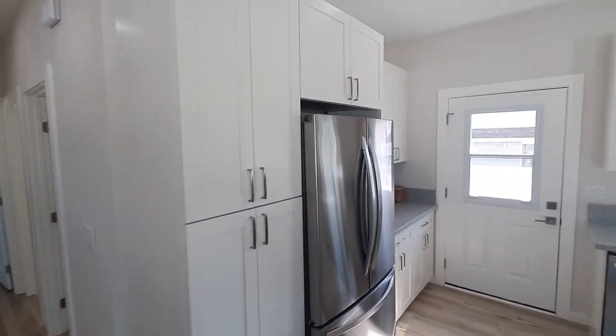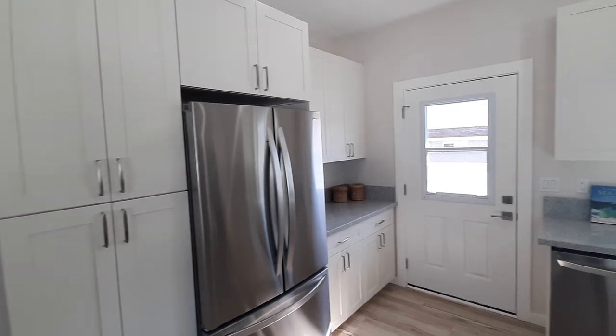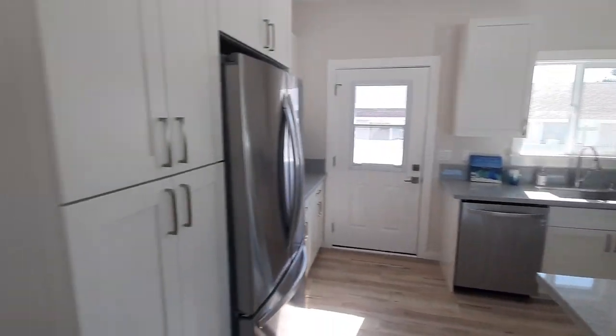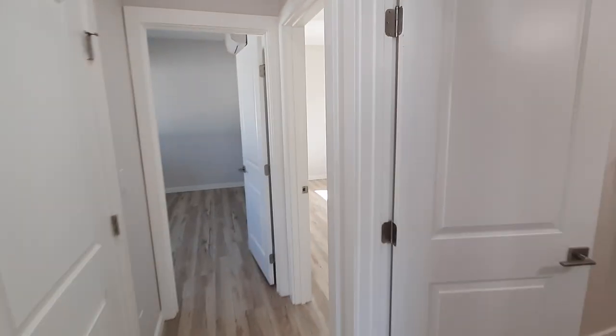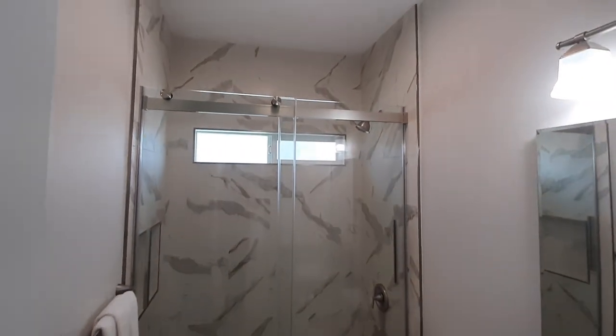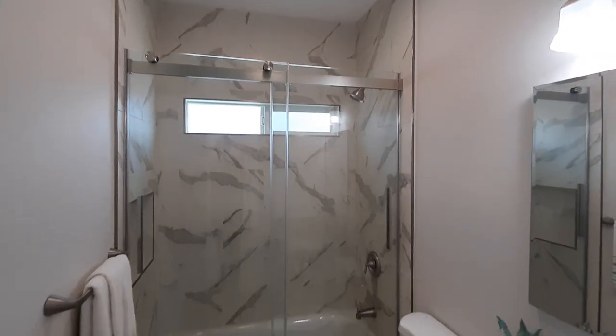Tons of cabinetry and tons of counter space. New appliances. Love the tall ceilings.